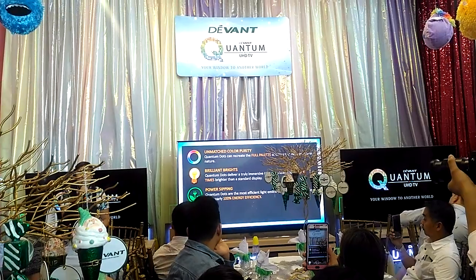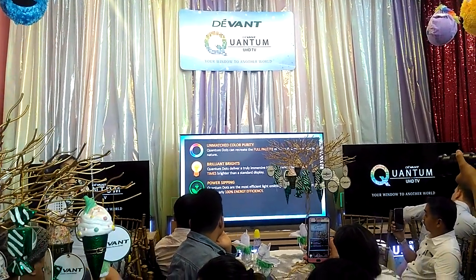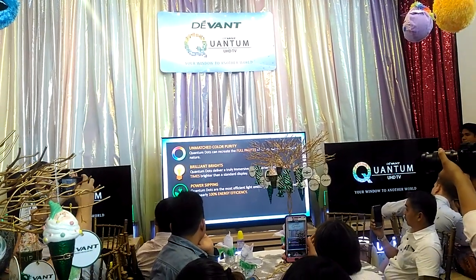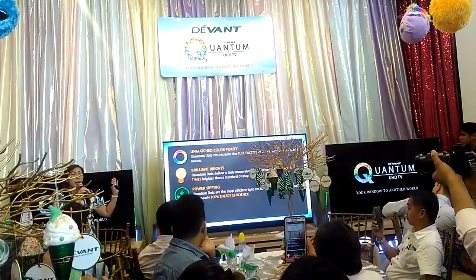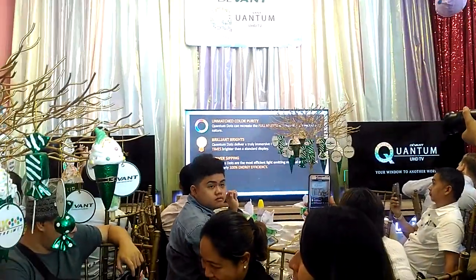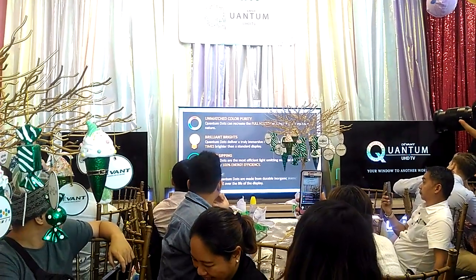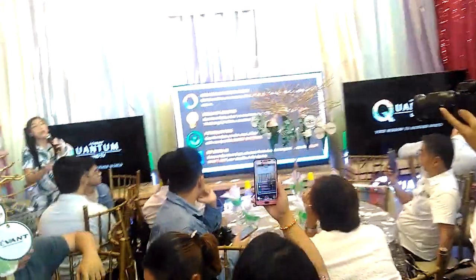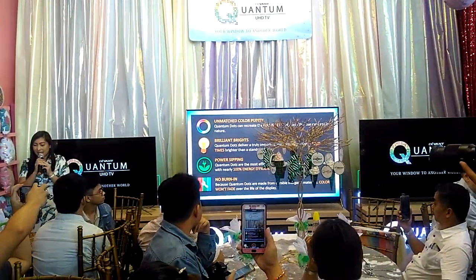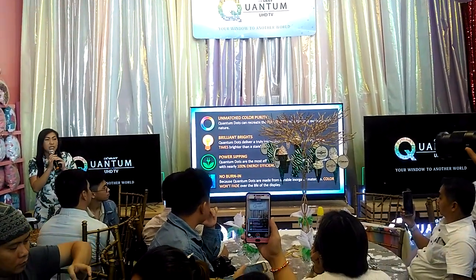Another benefit is power sipping — it means 100% no additional electricity is required to power the quantum dots, because they just use the same backlight of the TV and the quantum dots simply illuminate their pure color. And finally, since the quantum dots don't use organic elements, they are able to avoid screen burn, also called image retention.